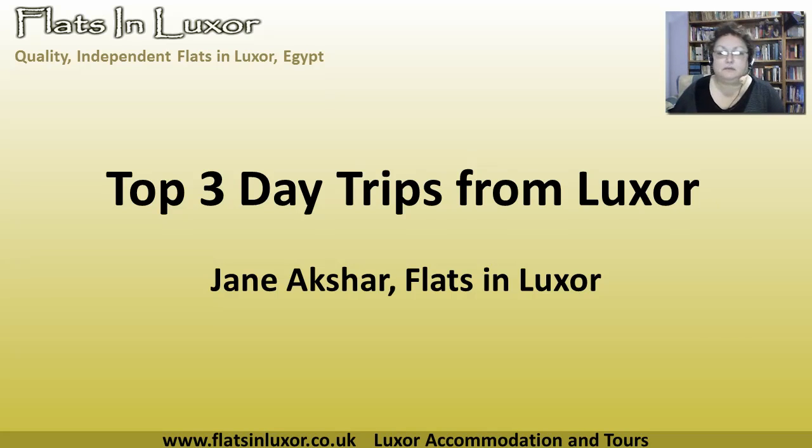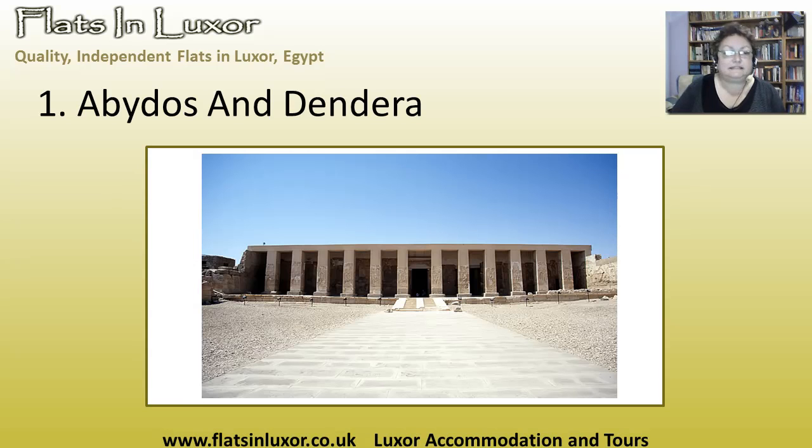When you're staying in Luxor there are one or two places that you can go to that are just a simple day trip away. I have picked my top three here. The first one: Abydos and Dendera.